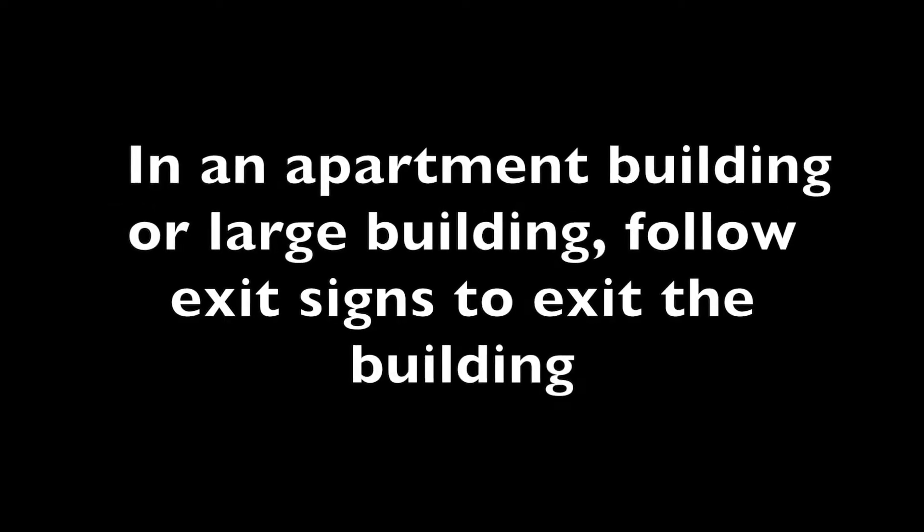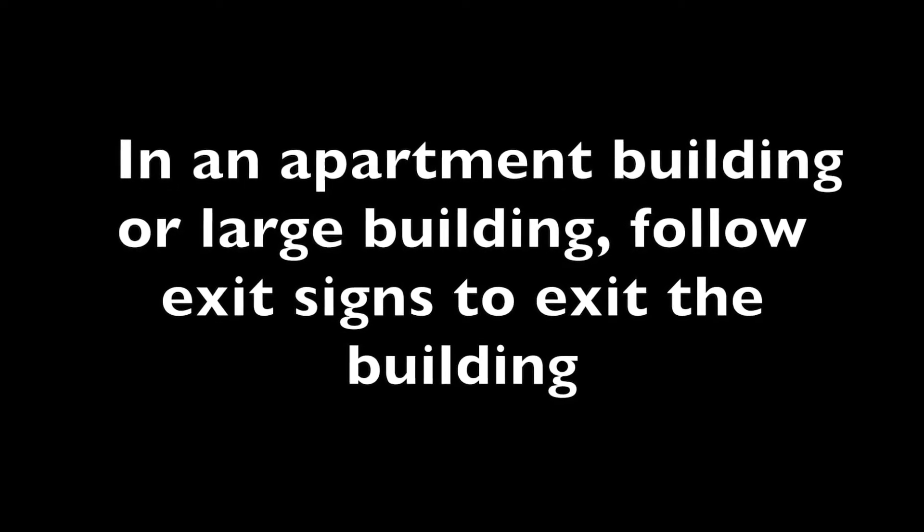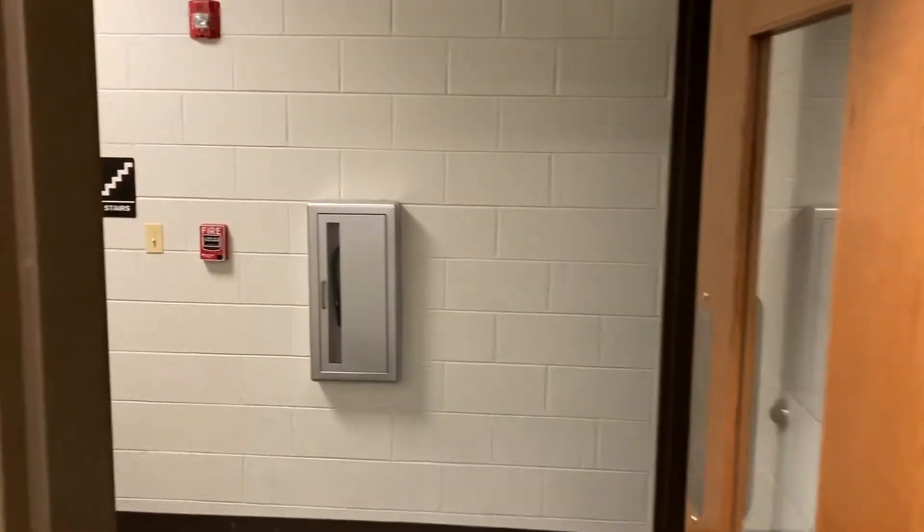Always have two ways to exit a building. In an apartment building or a large building, you can follow the exit signs to exit that building. Let's see what the exit signs look like.